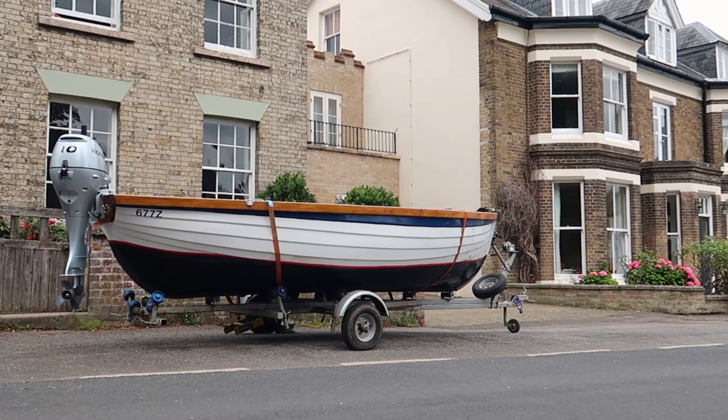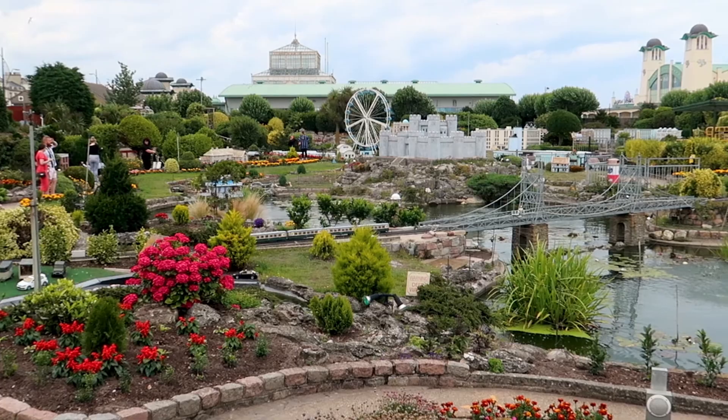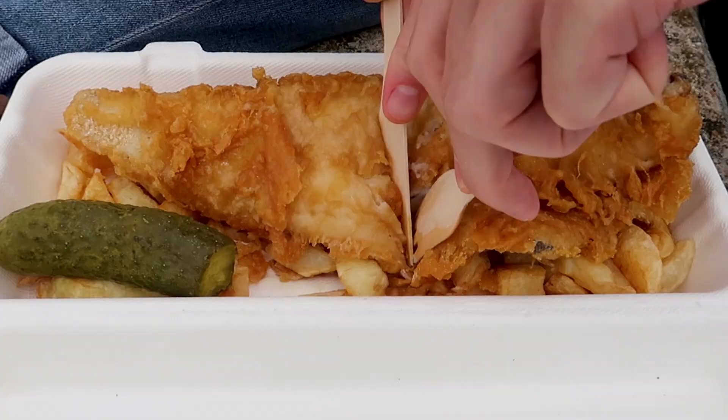If beautiful sunsets, colourful beach huts, wild seals, picturesque villages, boat adventures, seaside attractions, Tudor buildings and excessive amounts of fish and chips sounds like your cup of tea then we hope you enjoy our one week in Norfolk.